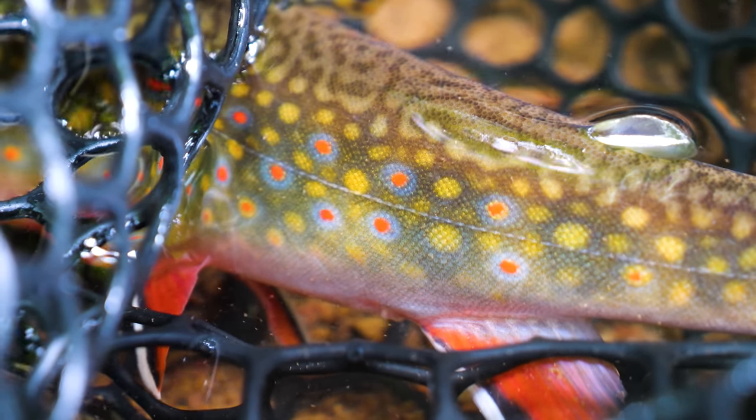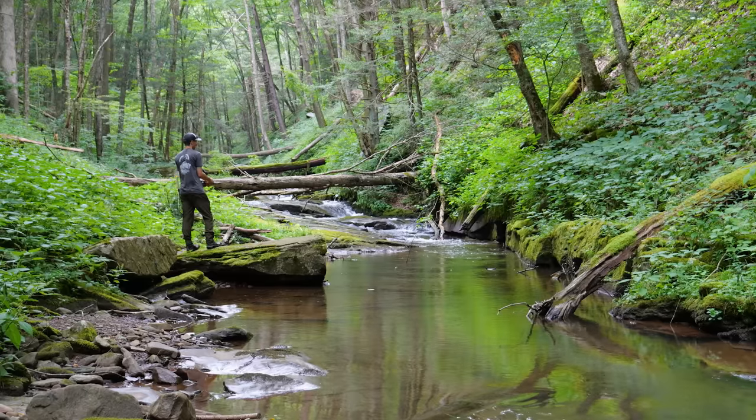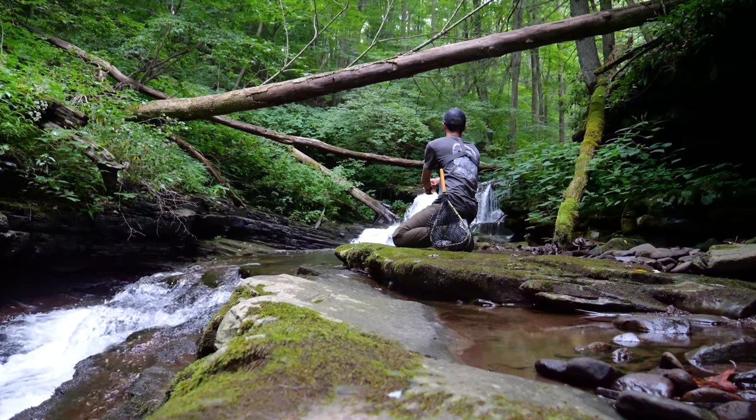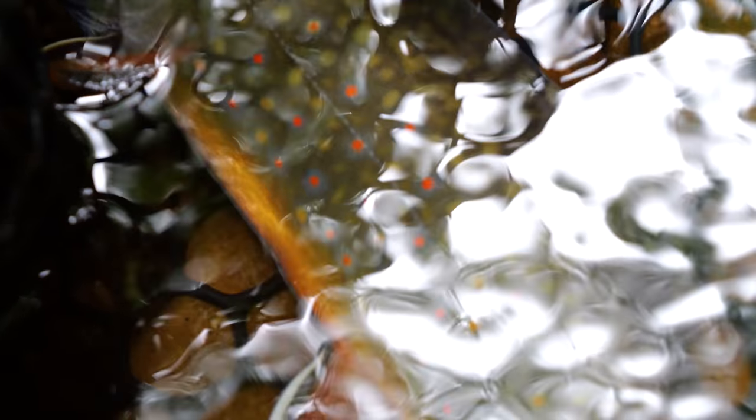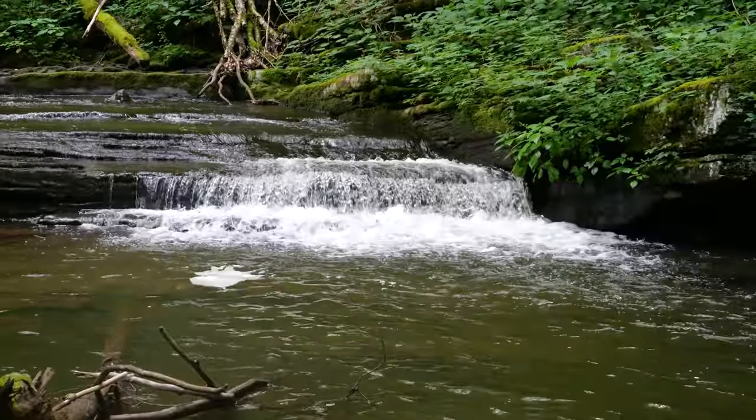Native brook trout are the gems of the Appalachian region. Although they rarely get over 12 inches, they have a cult following of anglers who spend hours pursuing them. Fishing for this Appalachian native is as much about the adventure as it is about the fish. Recently, I've set a goal of trying to find a 15-inch native brook trout, something almost unheard of in the Appalachians.